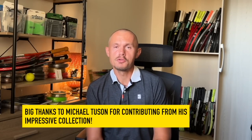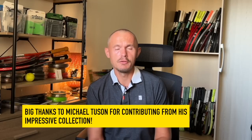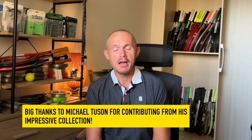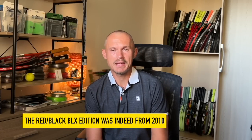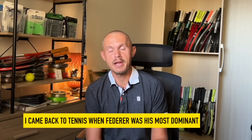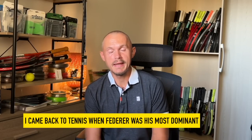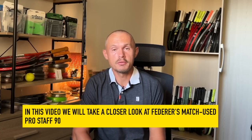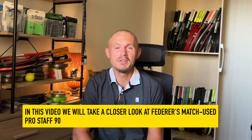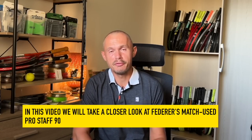Hey, tennis nerds. I hope all is well. For this video, I want to thank Michael for contributing a bunch of videos that I then kind of glued together, edited a bit. And you have in its full glory the Federer frames from 2004 and 2010 — about the BLX. So you will see in this video what is different from a Federer Pro Staff 90 and the retail version they were selling.